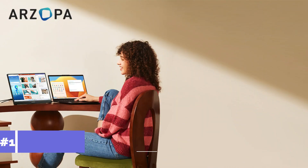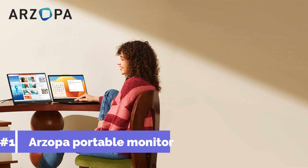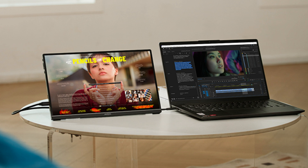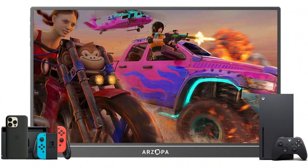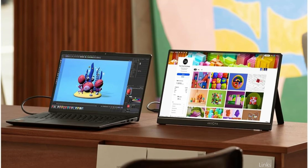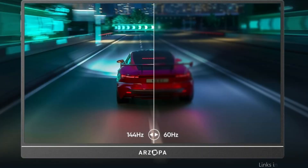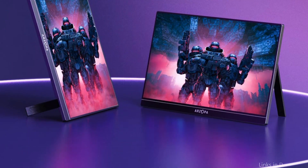On number one, we have the Arzopa Portable Monitor. One great option for those looking to improve your Samsung DeX experience is the Arzopa Portable Monitor. Whether you're using this 16.1-inch monitor for document work or watching multimedia entertainment, every detail will be seen with clarity thanks to its sharp full HD resolution. With an ultra-high refresh rate of 144Hz, this portable monitor offers better gaming images and improved motion clarity.